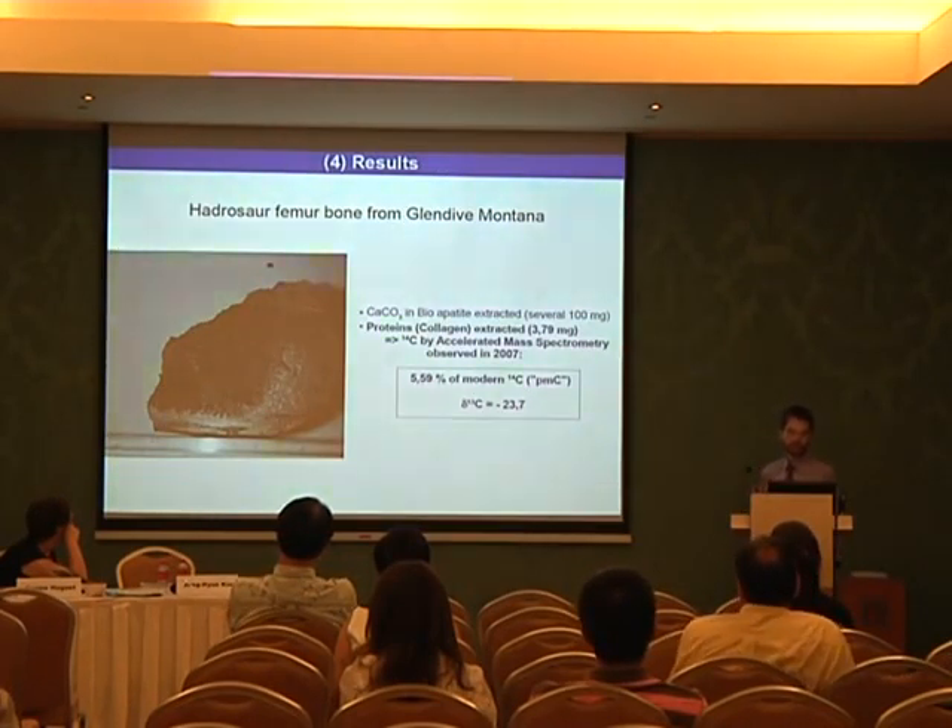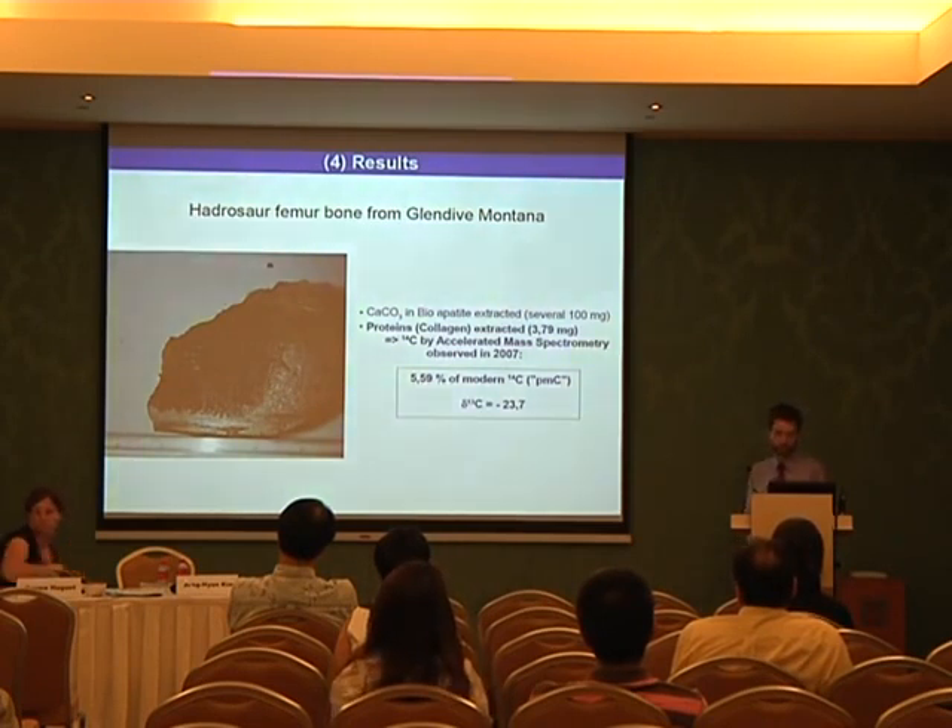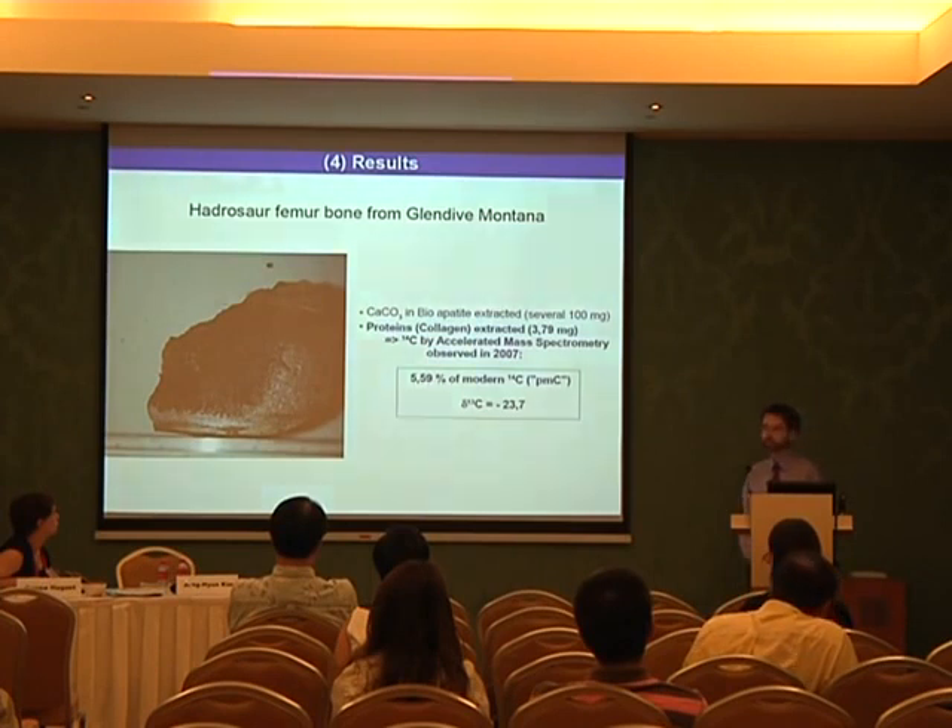This is a picture of a Hadrosaur femur bone from Glendive, Montana, where we were able to extract bio-apatite — several hundred milligrams — and even proteins and collagen: 3.79 milligrams were extracted from this Hadrosaur femur bone. A C-14 measurement by accelerated mass spectrometry performed in 2007 delivered a value of 5.59 percent modern C-14, and the delta C-13 was minus 23.7 per mil.